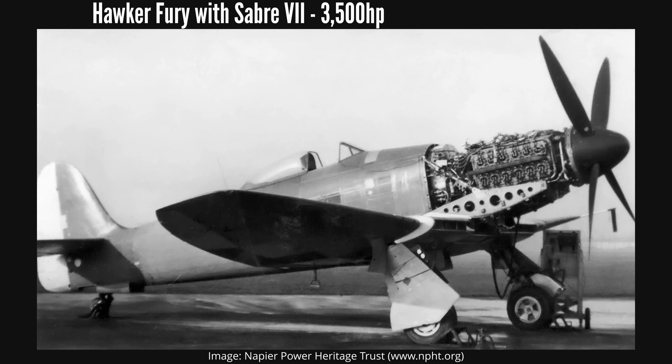Production of Sabre engines stopped shortly after the war, but not before the Sabre 7 achieved a takeoff rating of 3,500 horsepower at 3,850 RPM with 20 psi of boost, partially made possible by water methanol injection.